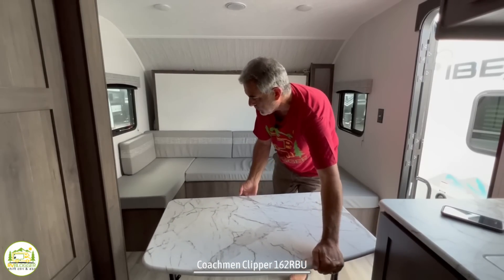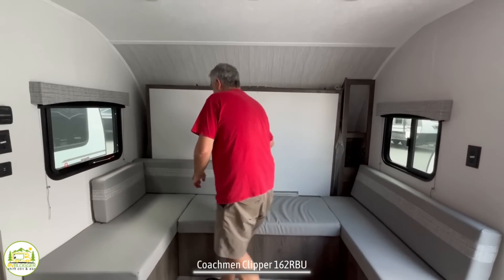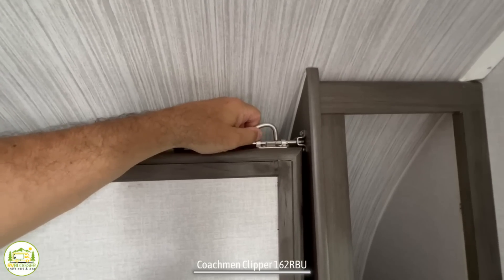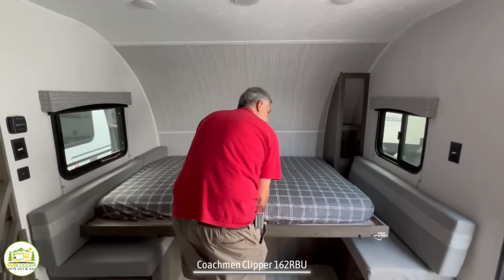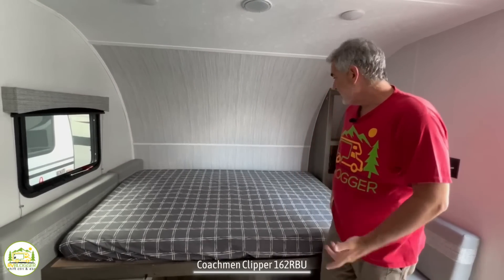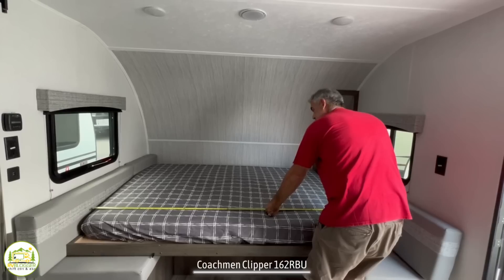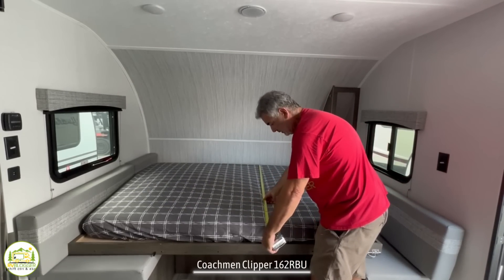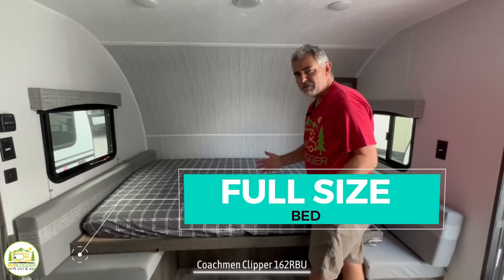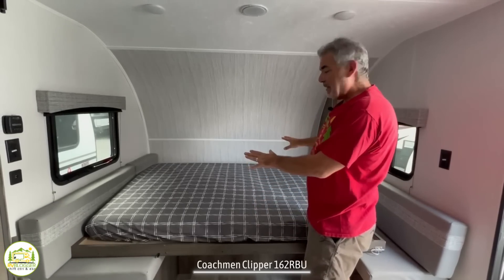To make this work is very simple. You just get the table out of the way, move the cushions around a little bit, and there's just one latch that you pull to release your Murphy bed. This style of Murphy bed is great because it comes with one single mattress that doesn't fold up — your sheets will stay on here. It's an east-west bed, which a lot of people really like. This one is 74 inches by 56 inches, which is a full-size bed.